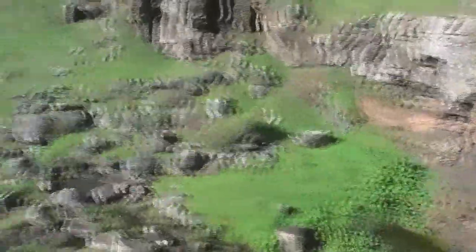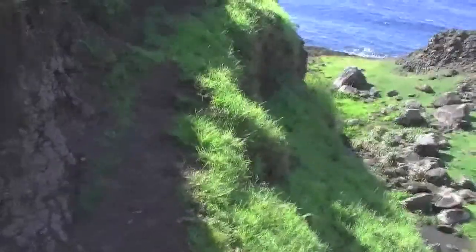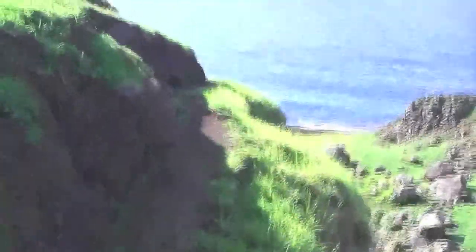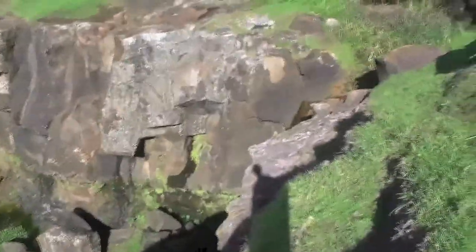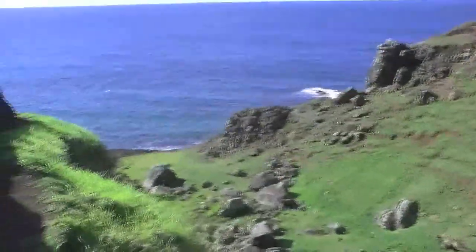This is the one and only waterfall on the island. The track's closed - I've just jumped over a fence to get a good photo of the waterfall. I can understand why the track's closed - there's no fencing and the path is very dodgy. There's a little trickle over there that goes through a flat area and then falls over into the ocean.